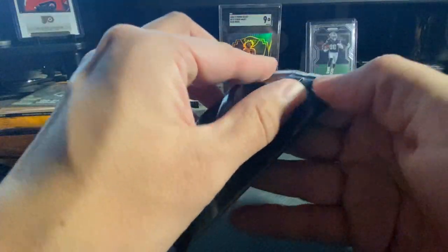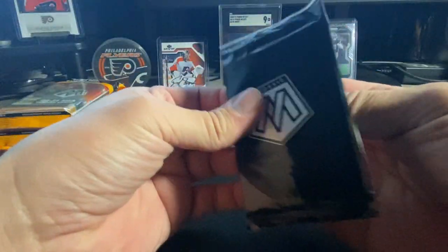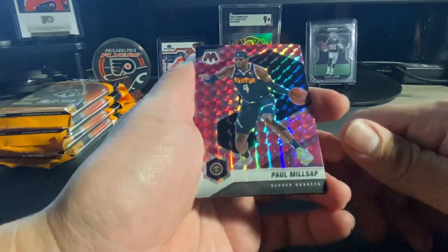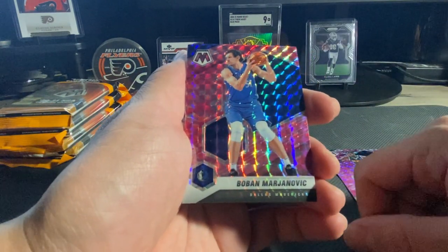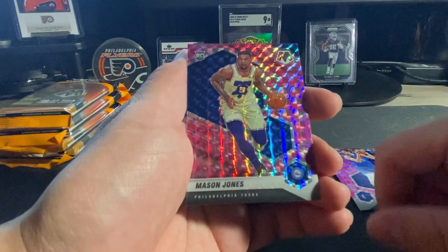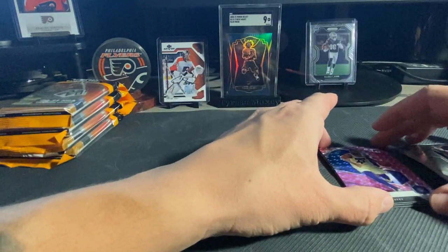Now we'll jump right into our pinks here - see if we're getting something good. Our first pink is a Paul Millsap, Boban, and Mason Jones. Nothing too crazy - Mason Jones will go on our PC for being a Sixer.